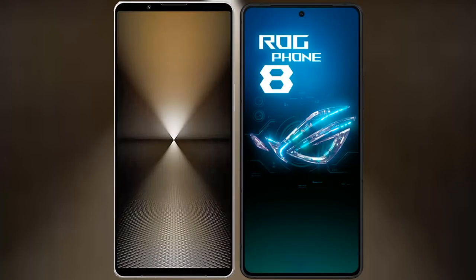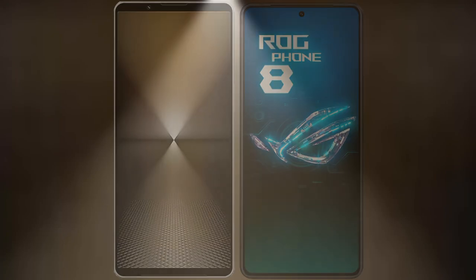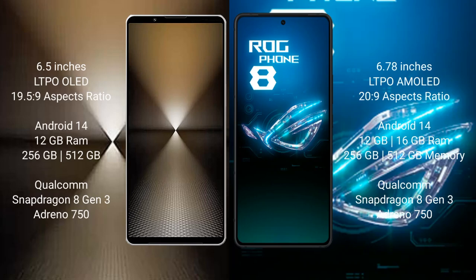I will compare the new Sony Xperia 1 Mark 6 with the ASUS ROG Phone 8. Sony Xperia 1 Mark 6 comes with a 6.5 inches AMOLED display and aspect ratio 19.5 to 9. ASUS ROG Phone 8 comes with a 6.78 inches AMOLED display and aspect ratio 20 to 9.